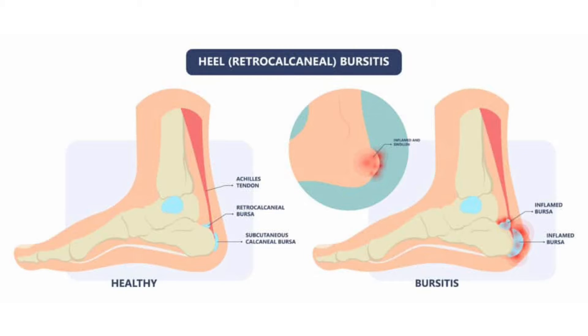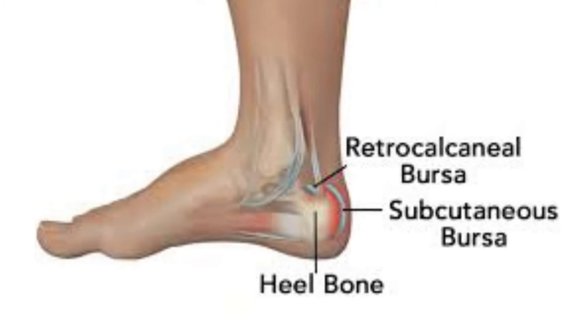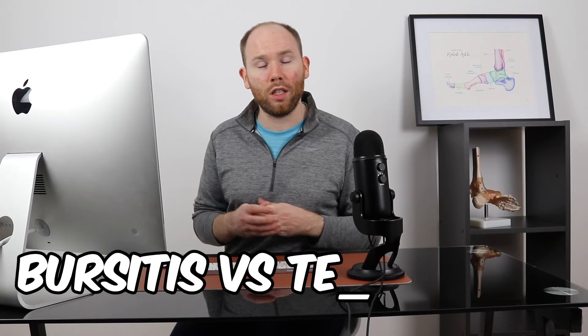A condition that can coexist alongside insertion Achilles tendonitis is retrocalcaneal bursitis. A bursa is a sack of fluid that sits on the pointy parts of bones and works as a cushion to protect the tendon from rubbing off the bone. If the tendon overloads the bursa it can become inflamed and swollen, giving a sharper pain at the back of the heel when stepping out of bed. With retrocalcaneal bursitis there is typically quite a bit of swelling around the back of the ankle, whereas with insertion Achilles tendonitis the tendon may be thicker but there is often no visible swelling.